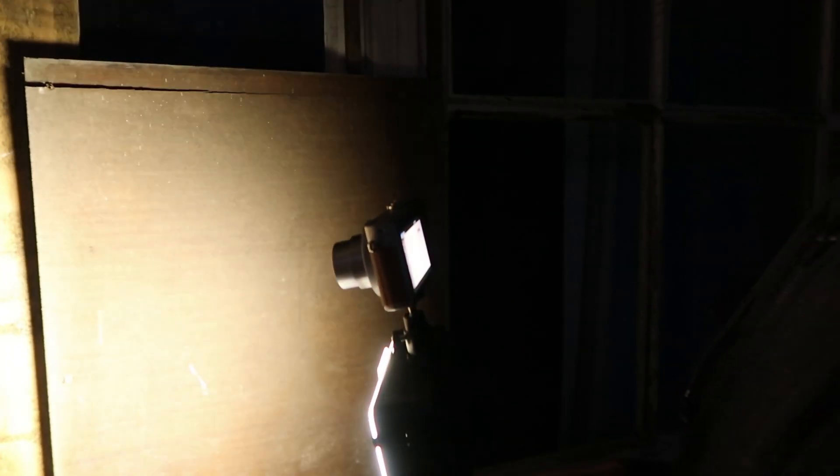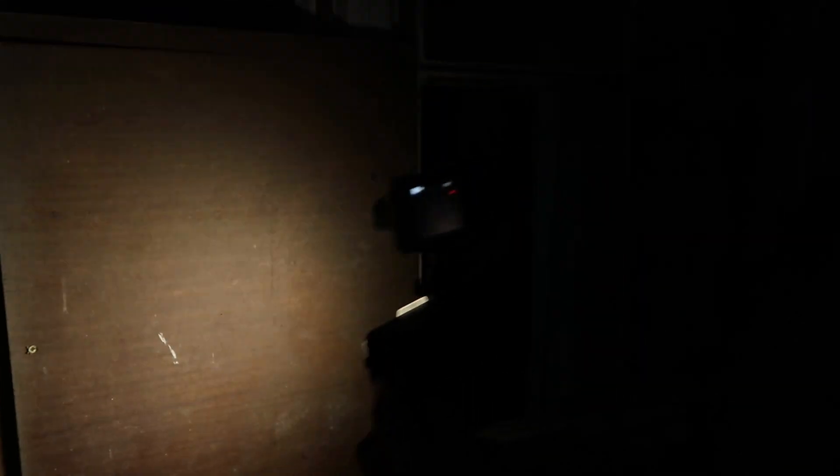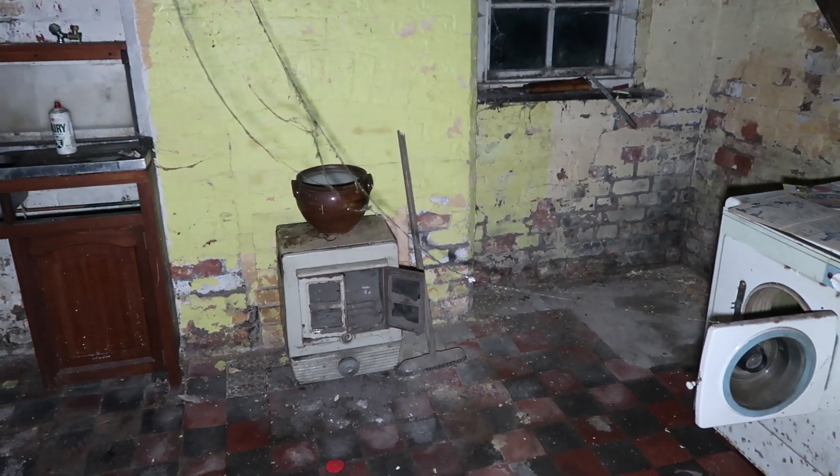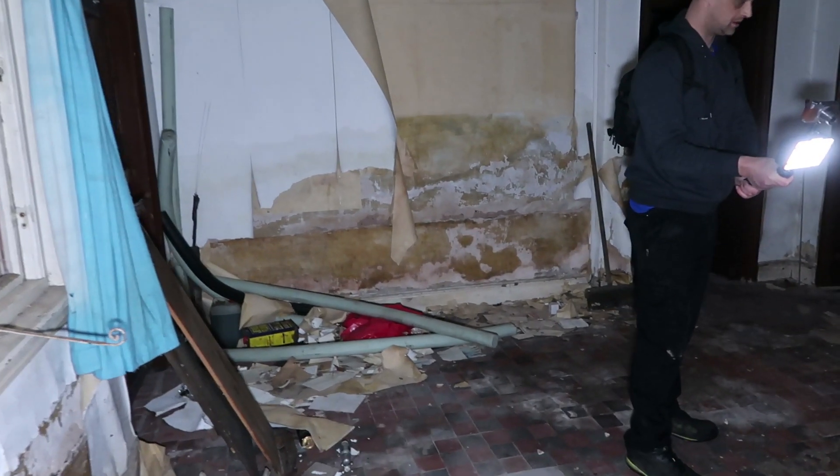Is that the way in, mate? That pretty little window — it may well be. Should we have a look around the back first? We have made it into the house, guys, and I think this is a kitchen. Look how old this is!